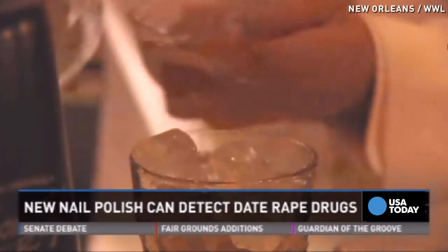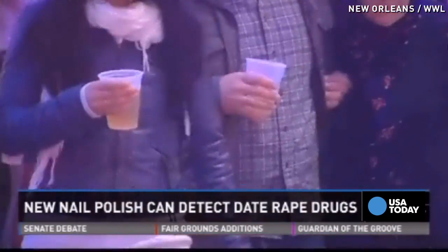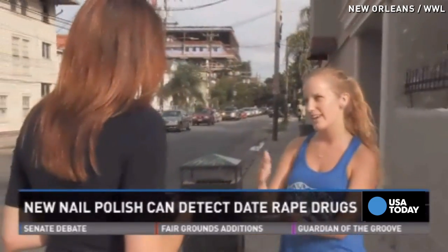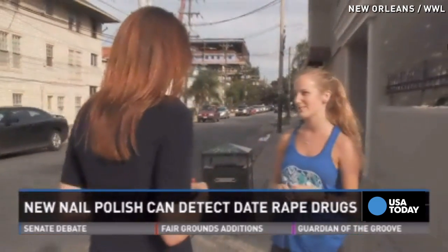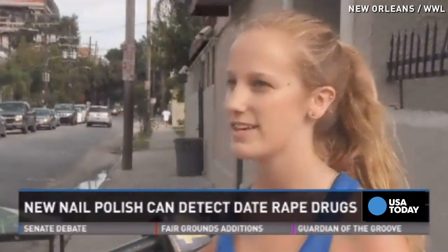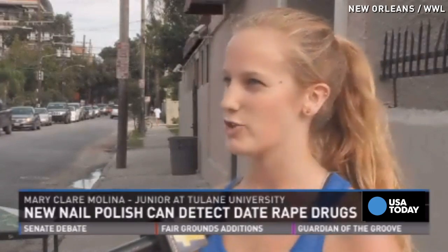What experts do like is that it's bringing awareness to a crime that is happening more and more. But students like Mary Claire Molina say that while empowering women is important, more needs to be done in the way of prevention. We spend a lot of time teaching girls how not to get raped, instead of teaching boys not to rape.